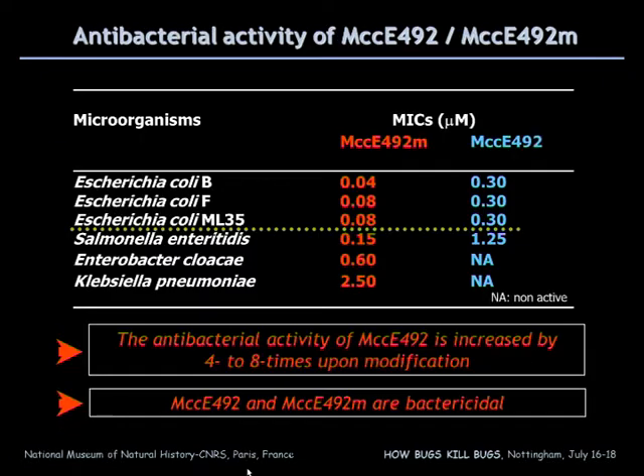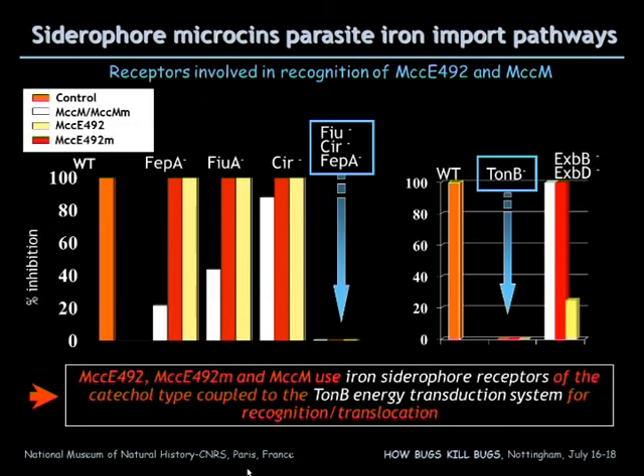The modification increases the activity of the microcine by four to eight times, and both peptides are bactericidal. We looked at the uptake mechanism of the microcine inside target bacteria, and for this we examined the antibacterial activity of the peptide against E. coli strains mutated in specific receptors involved in uptake of catechol-type siderophores.